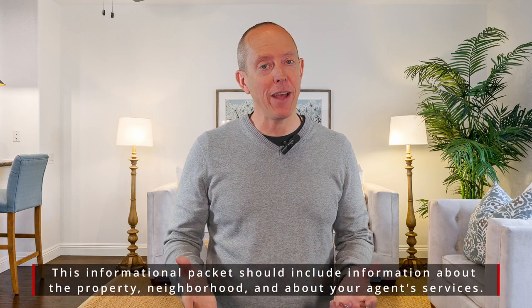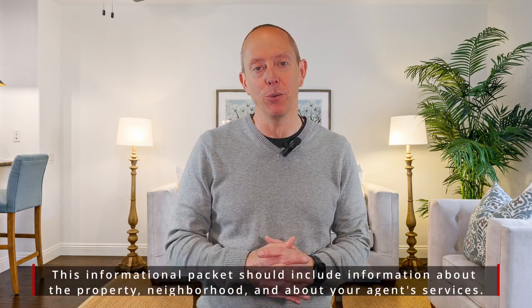The second thing is we want to make sure that your agent has information packets so that at the open house, they can present those to would-be buyers who are looking through the home. What are the unique characteristics about the home? What makes it different from other homes? What makes it more enjoyable for the buyer potentially? We want to make sure we have data info sheets covering as much of the home as possible.